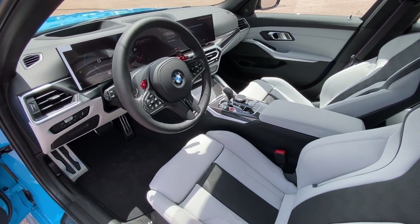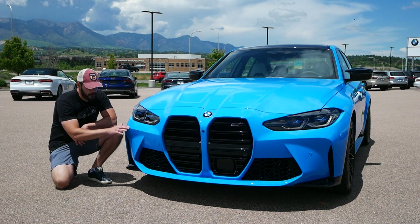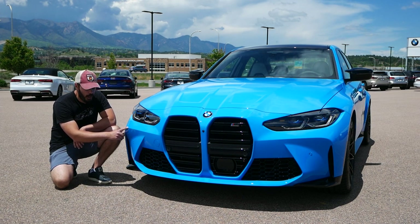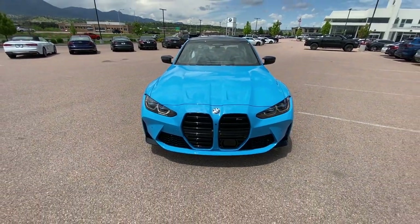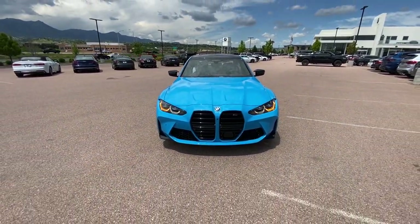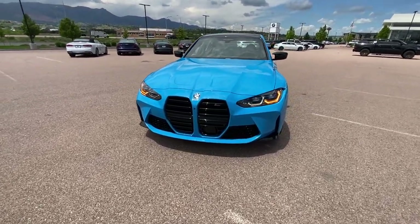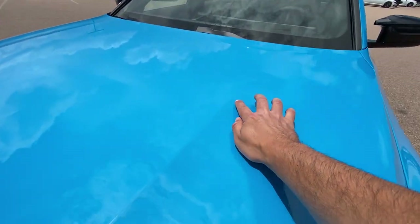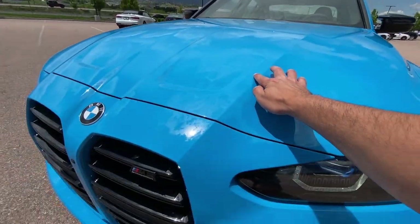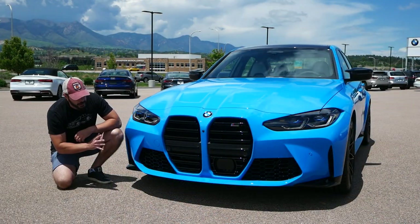Fuel economy sits at 16 city, 23 highway, and the price starts at eighty thousand dollars. Starting with the front end design — I'm just struck by this Daytona Beach Blue color. It's such a beautiful finish. Yes, we do have huge kidney grills — buck teeth — I've heard a lot of different names for them. But I personally think the front end of this with these grills suits the M3 so much better than the M4, and that has to do with the side views.